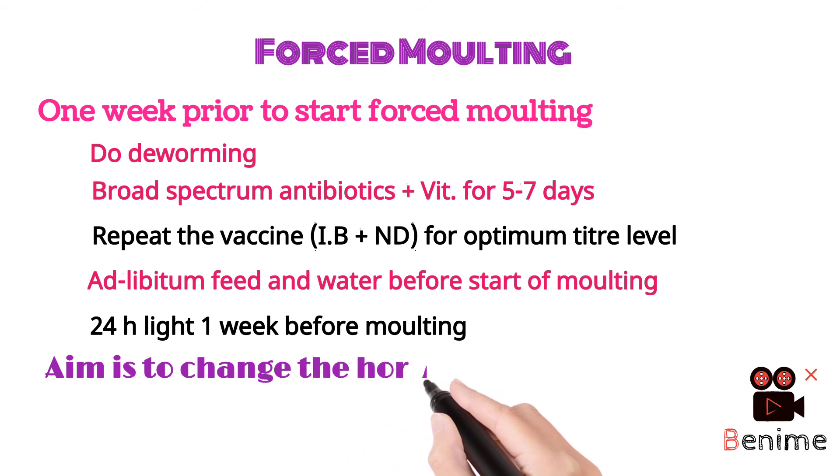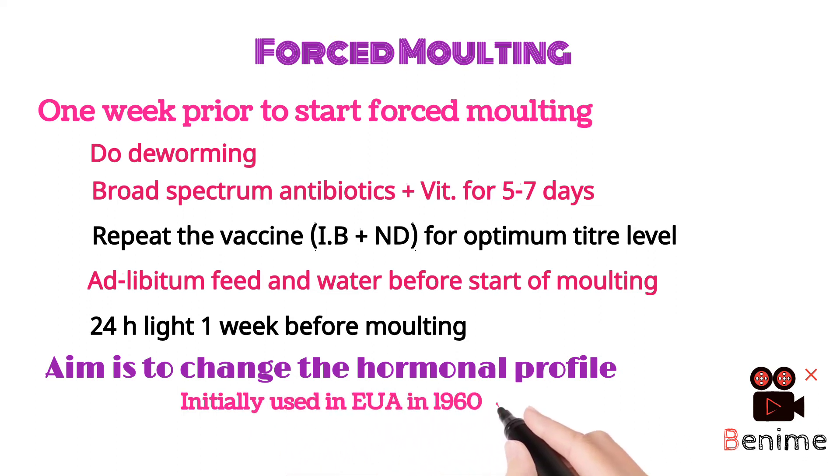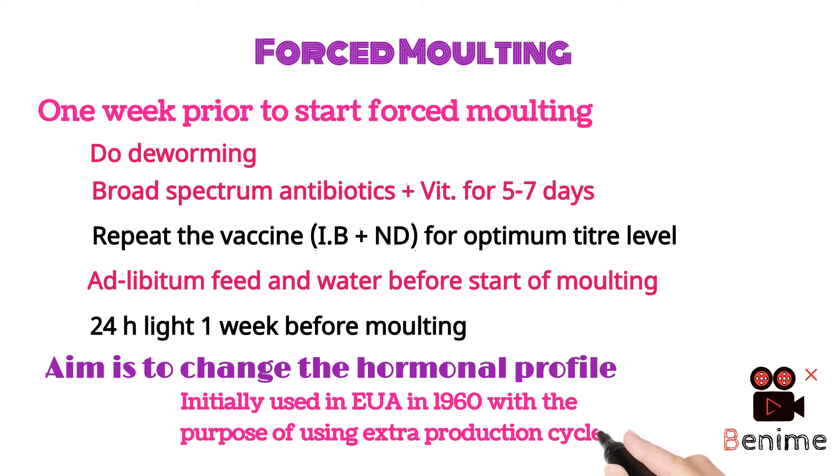The aim of forced molting is to change the hormonal profile and to reduce the molting period. Forced molting was initially used in the USA in the 1960s with the purpose of extending an extra production cycle.